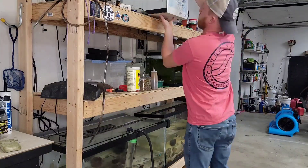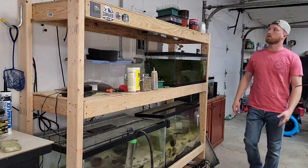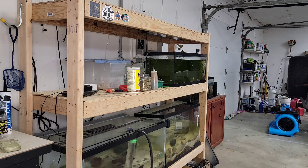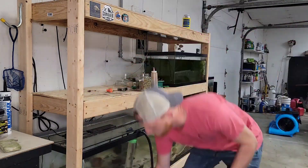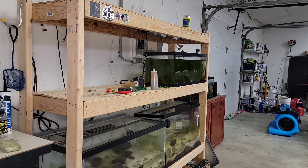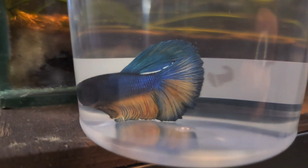First thing we needed to do was get this stand taken down. It never really worked — I built it the wrong dimensions. I put a few tanks on it that needed somewhere to go, but it didn't really hold up well. It became a catch-all, so I just wanted to redo the whole thing. I'm going to move these tanks around and work on getting it broken down.